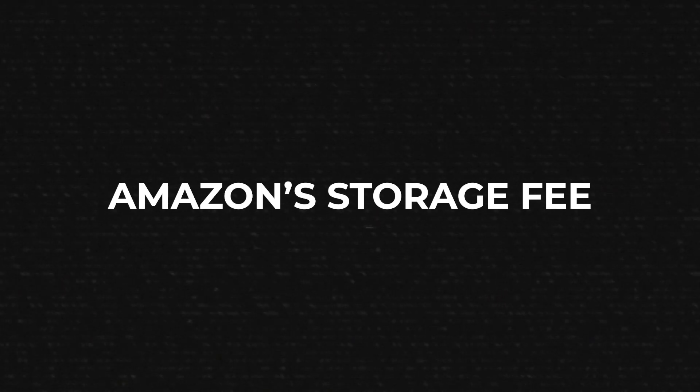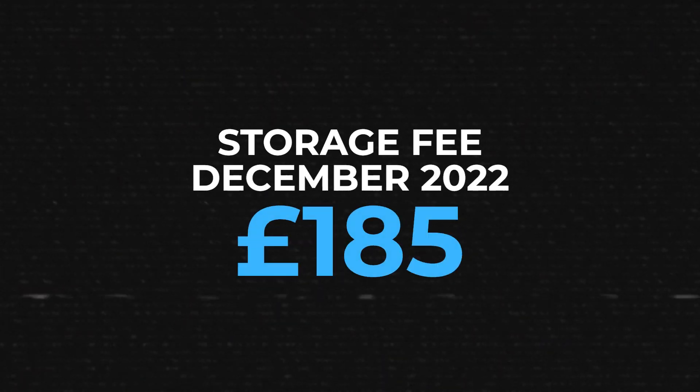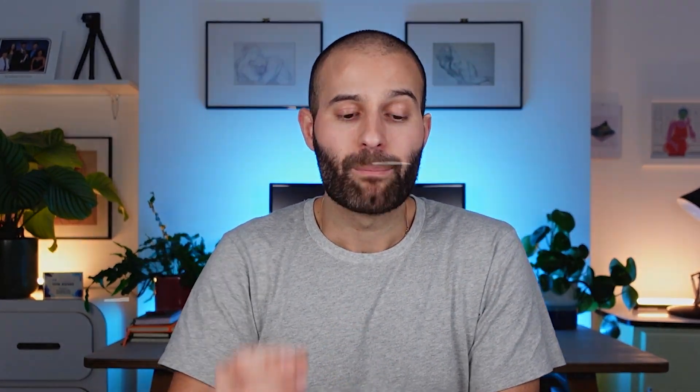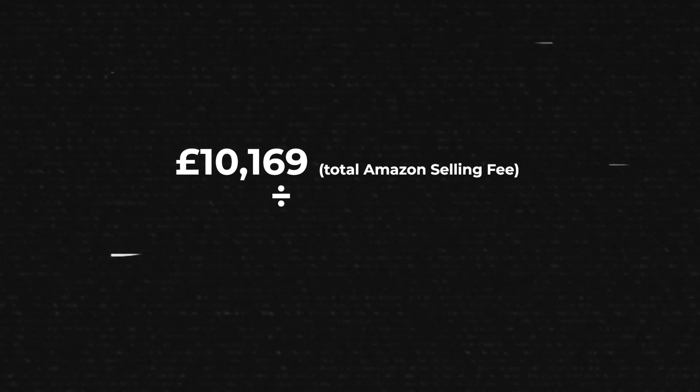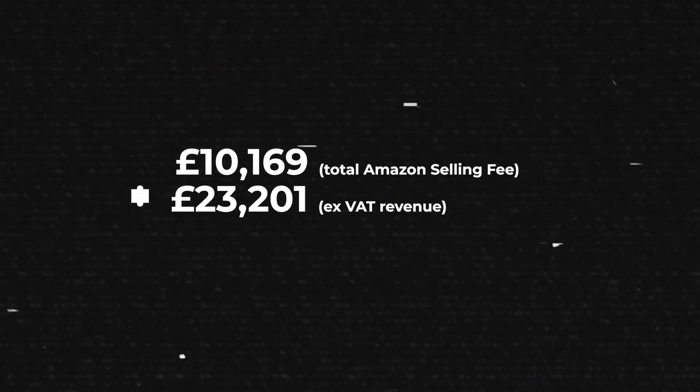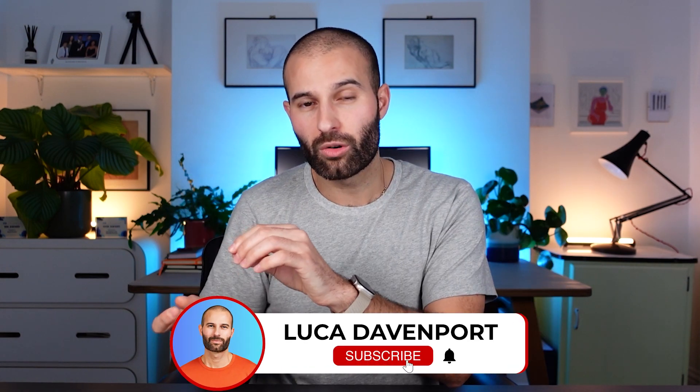The third and final Amazon selling fee was storage fees. When you store stock at Amazon via FBA, Amazon charges you per cubic foot, and my storage fees for last month were £185 — really not too bad. I work with a 3PL and drip-feed my stock into Amazon, which helps with storage fees. Adding all those fees together, my total Amazon selling fees were £10,169, which is 43.8% of my ex-VAT revenue — quite high. Typically this number is 30–40%, but some of my products are under £10, so Amazon fees run slightly higher.